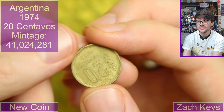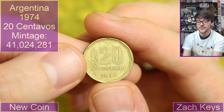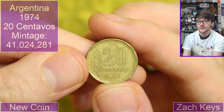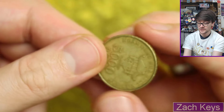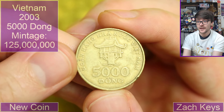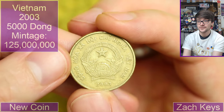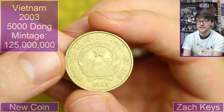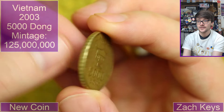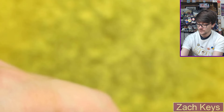Argentina — 20 centavos from 1974. What an interesting mix we're getting today. There are quite a few coins left here, so carry on. Five thousand dong — what a huge number for a coin. Five thousand. 2003 dated.